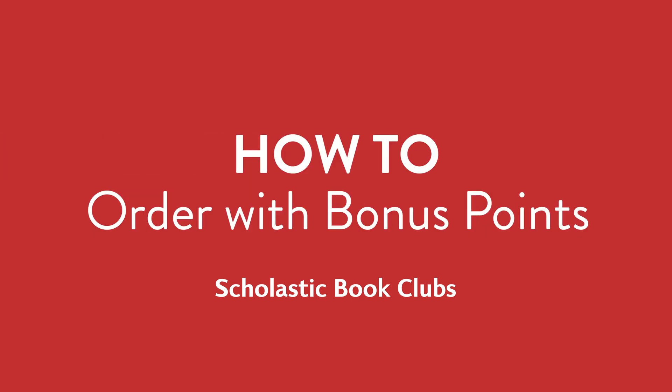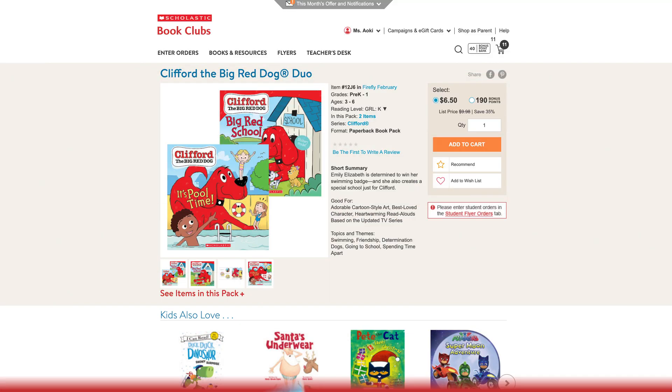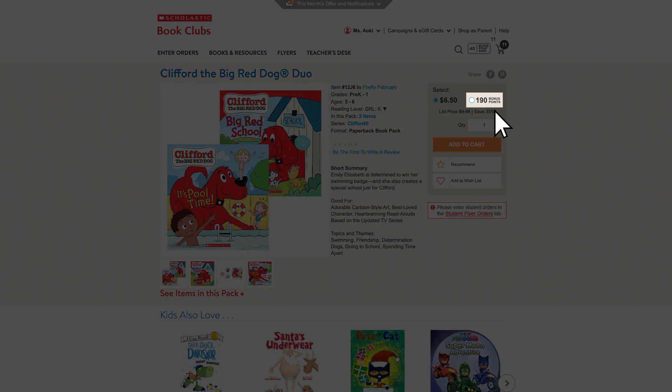How to order with bonus points. Almost every item is available for bonus points. On the product page, click the bonus point value and add to cart.